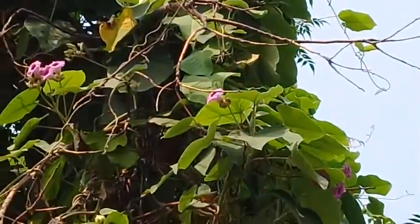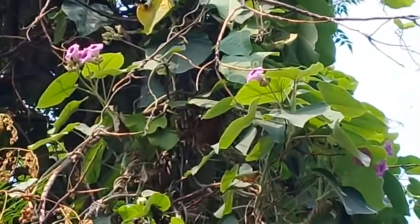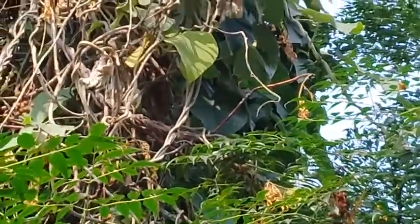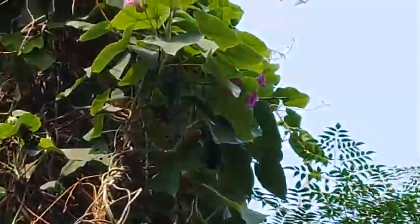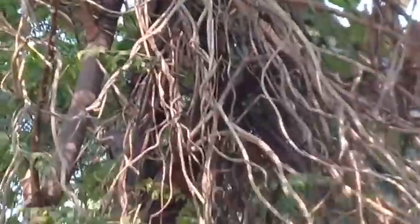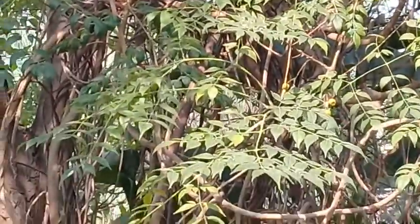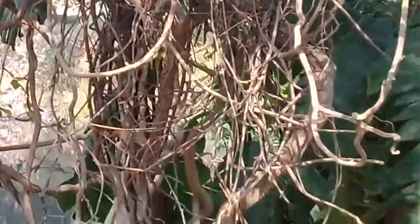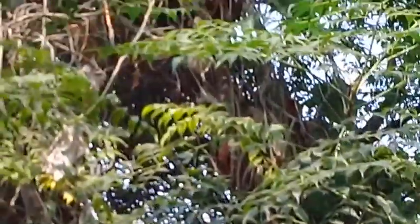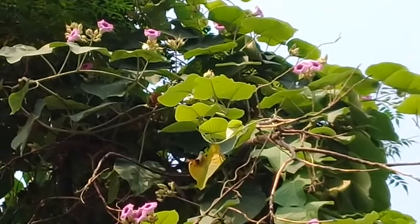It grows so speedily and so fast that the tree or plant where it grips sometimes dies away. You can see that this host tree — a Melia species — has now become dead. This purple elephant vine climber also has a lot of medicinal uses.